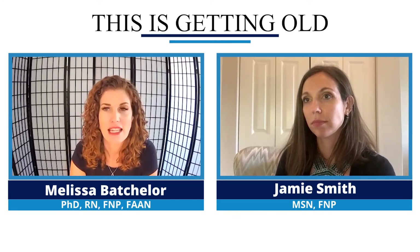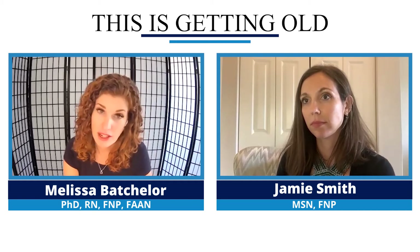Welcome to This is Getting Old. I'm your host, Melissa Batchelor, and today we're going to be talking about bladder infections and to treat or not to treat in older adults.